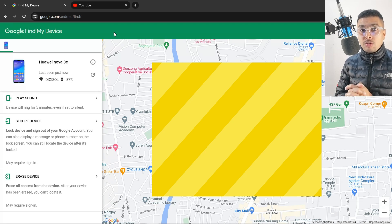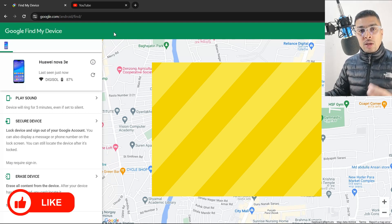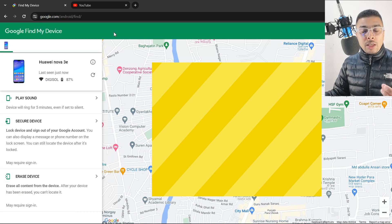Google Find My Device is totally based out of Google Maps. When you log into your Google account on a new phone, that gets connected to the Google server and becomes a part of Google Maps. That device gets linked to Google Maps, so whenever you try to see where your phone is, you are actually going to see it on Google Maps as if it were a building or a specific place.